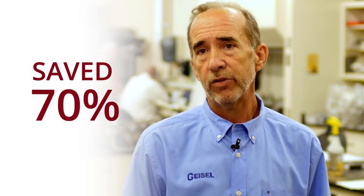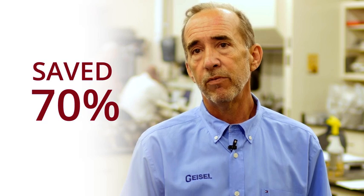Now that we've got over two years of history under our belt, we can look at the whole project and confidently say that they've saved on average 70% on their electric bill versus the old variable air volume system that was here previously.